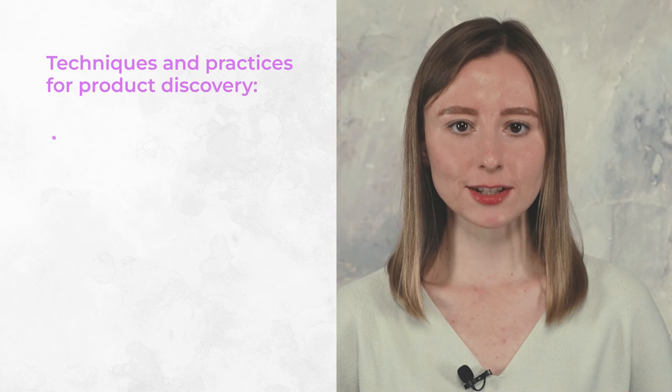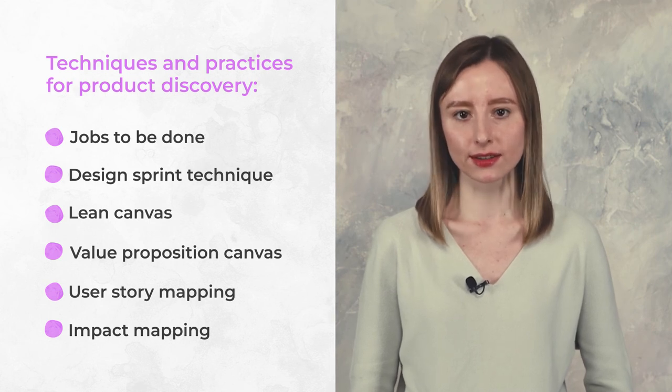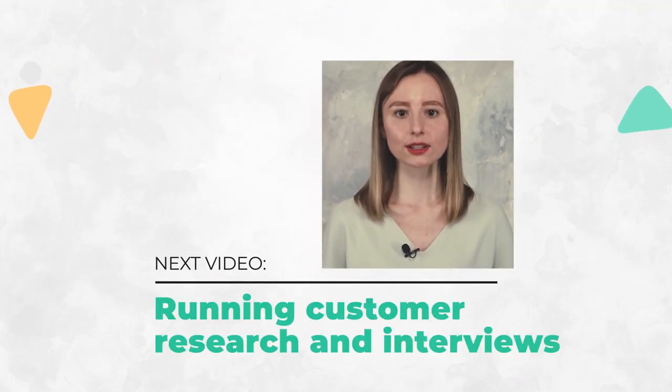Those are my 6 techniques and practices for product discovery. These techniques are meant to make your life easier. Jobs to Be Done advances you through problem exploration and idea generation. Design Sprint helps validate and test those core ideas. Lean Canvas and Value Proposition Canvas help articulate why your business is building this product, how customers can benefit from it, and how those things work together. User story and impact mapping let the team realize why an MVP looks like it does and why exactly these features were prioritized — they provide a reference for the desired impact on the market and the goals we want to achieve. Hope you liked the video — leave any questions below. In the next video in this series, my colleague will tell you about running customer research and interviews. Stay tuned!